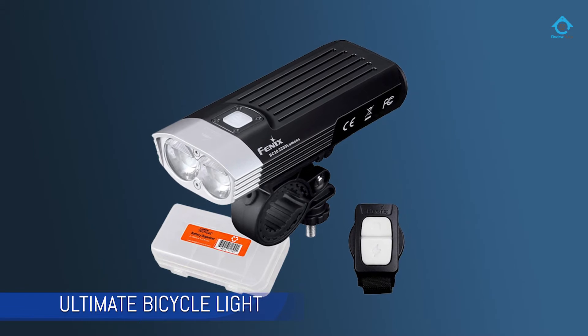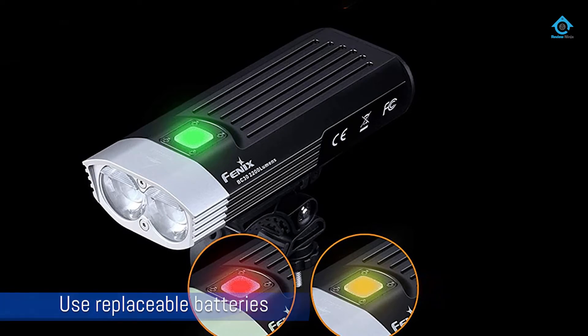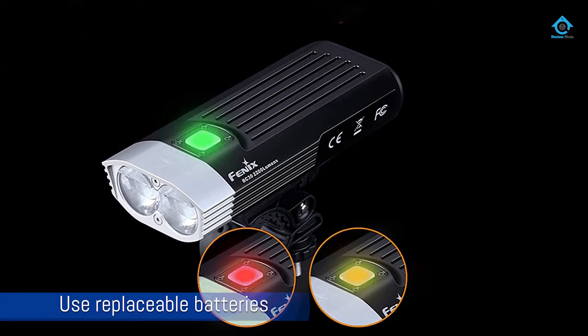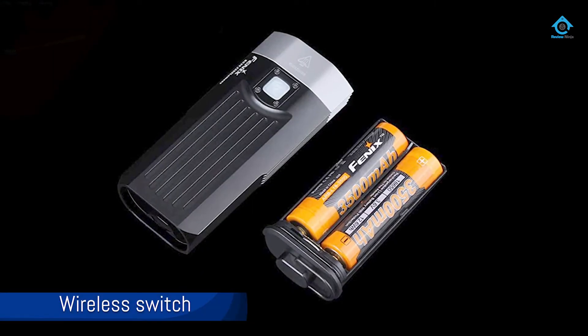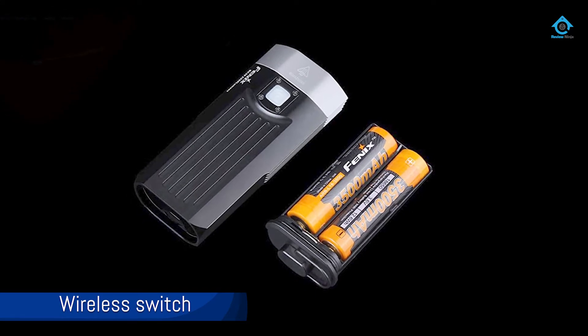Number two: the Fenix BC30 dual beam bicycle light. The Fenix BC30 has a lot going for it. It is also the only light on this list to use replaceable 18650 or CR123 batteries. Our adventure race team has been using some variation of this light for the past five years and it is still our go-to for many expedition races.